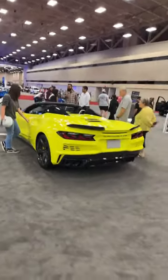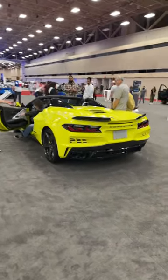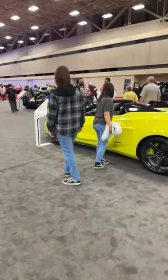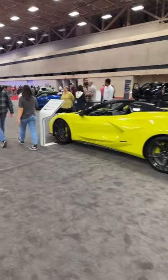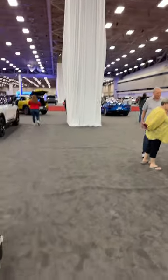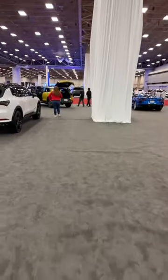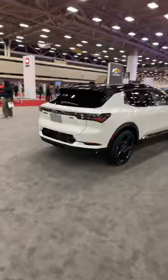The E-Ray uses all the bodywork of the Z06, so it's a little bit wider and more aggressive-looking. It's a fun vehicle — can't wait to sample one. So far I've only driven the standard Corvette. Shifting gears — literally doing something without gears — we have the all-electric Equinox RS, the first time I've seen this vehicle not behind barriers.